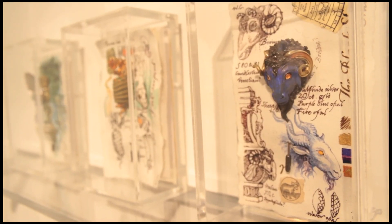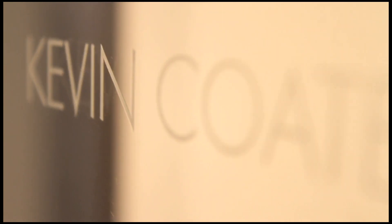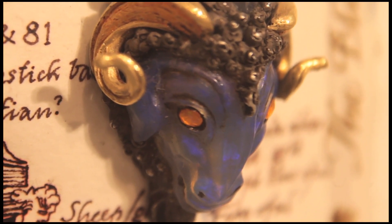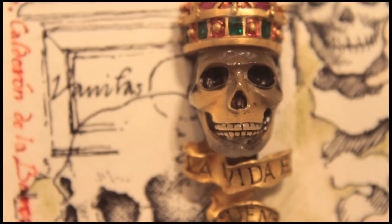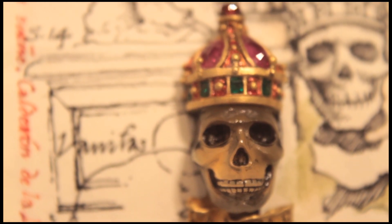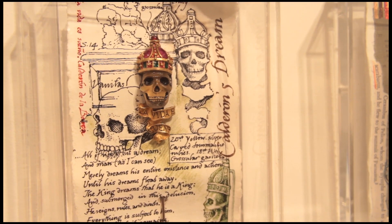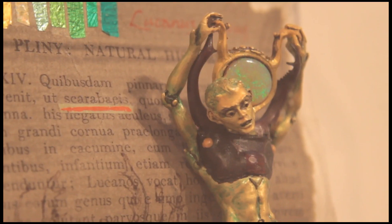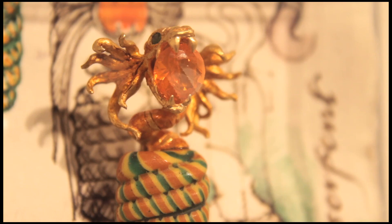I'm very honoured to have Kevin Coates as one of the exhibitors. The imagination, skill, and technical ability are second to none. Usually goldsmiths specialise in one area of expertise, but Kevin does everything himself — the enamelling, carving the gemstones, firing the porcelain, making the boxes. It's quite astounding.